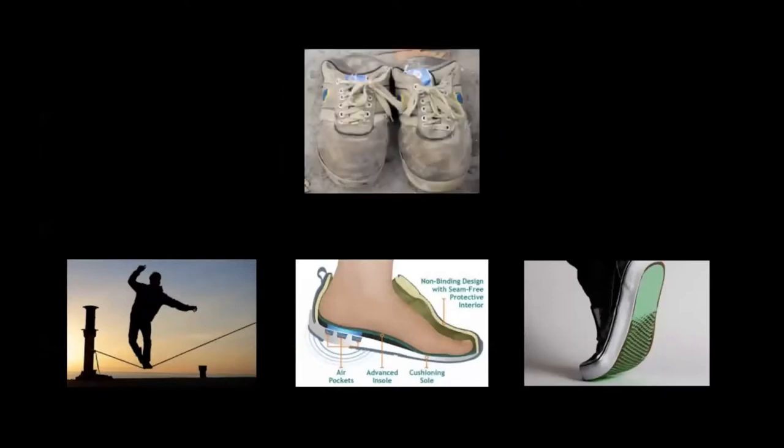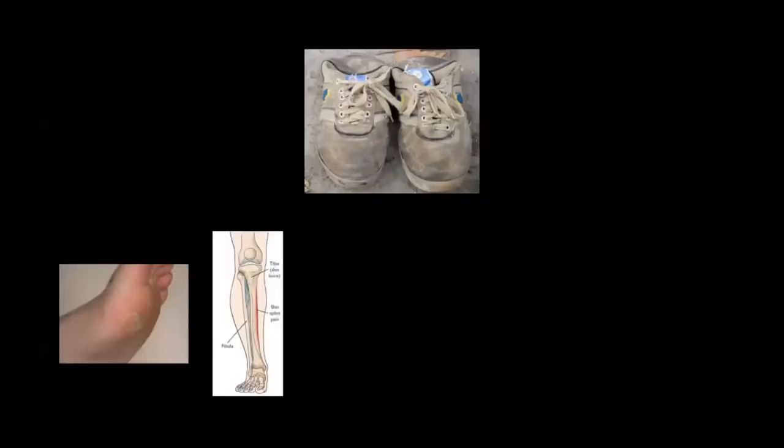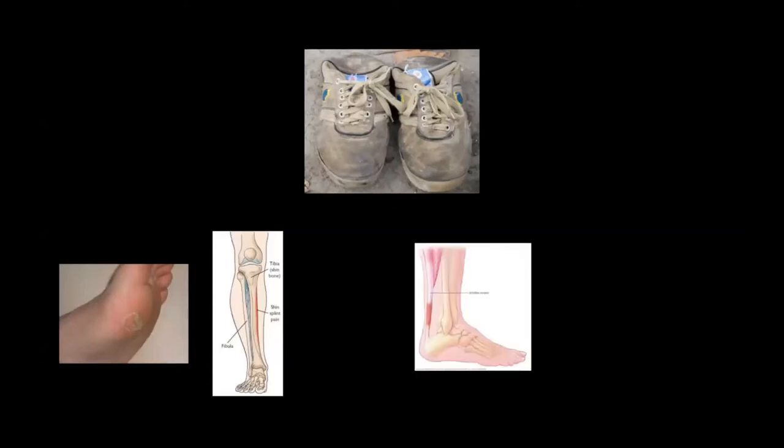And a bad pair of running shoes, well, don't have any of the aforementioned features. In fact, poorly chosen footwear not only lacks those benefits, but can also result in great discomfort, and sometimes even injuries. Minor cases might result in annoying blisters or shin splints. And for worse cases, bad running shoes might result in long-term injuries in your joints or muscles, such as Achilles tendonitis and runner's knee.